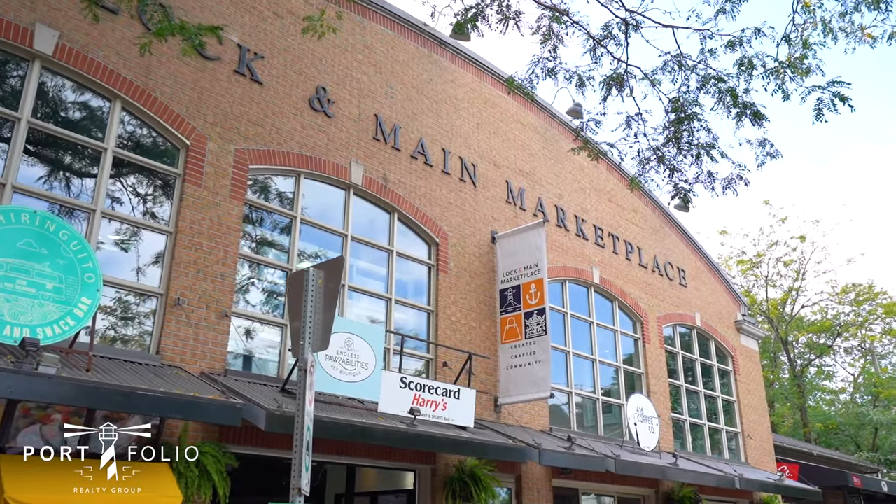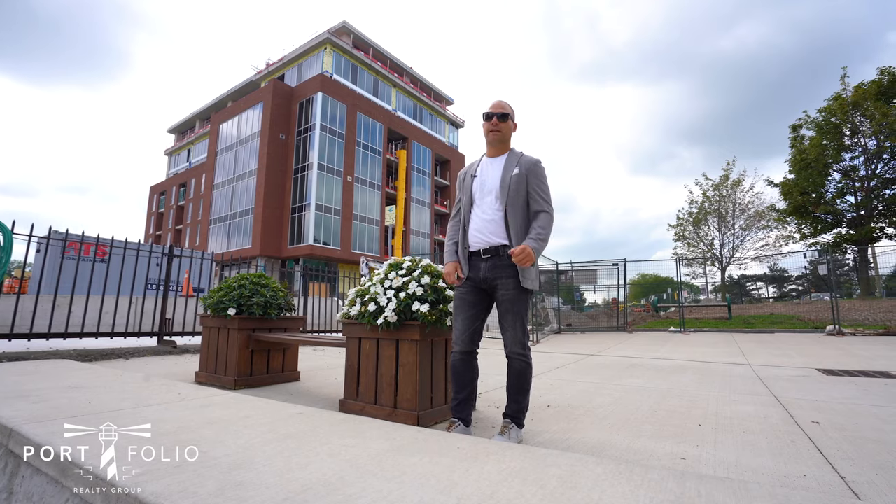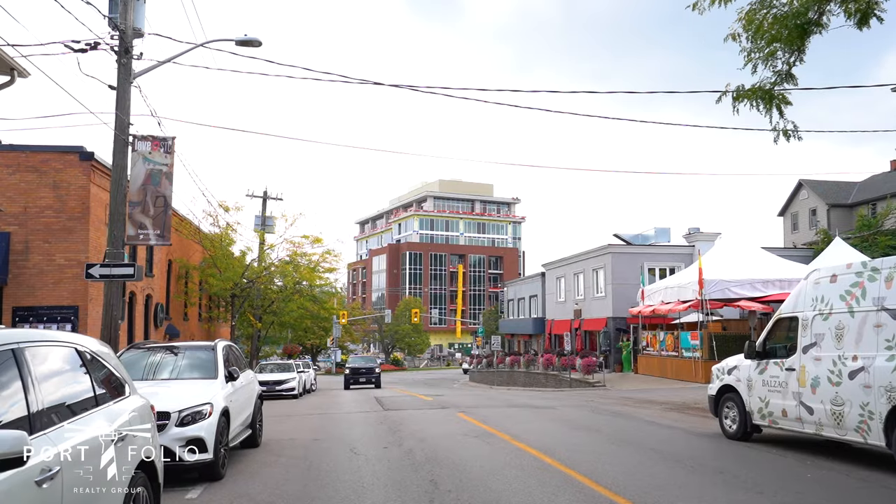This is a great opportunity to get into the condo market before it's even built. Pick your designs, pick your layouts, pick all your finishes.